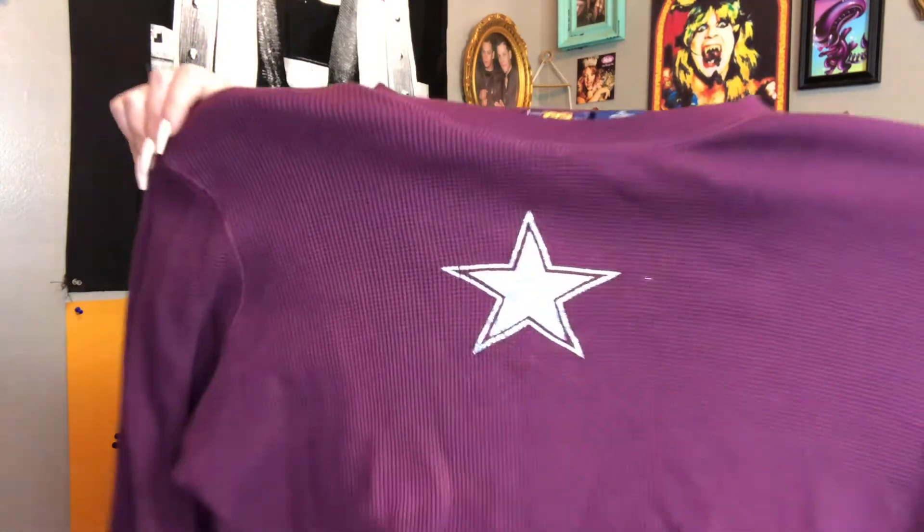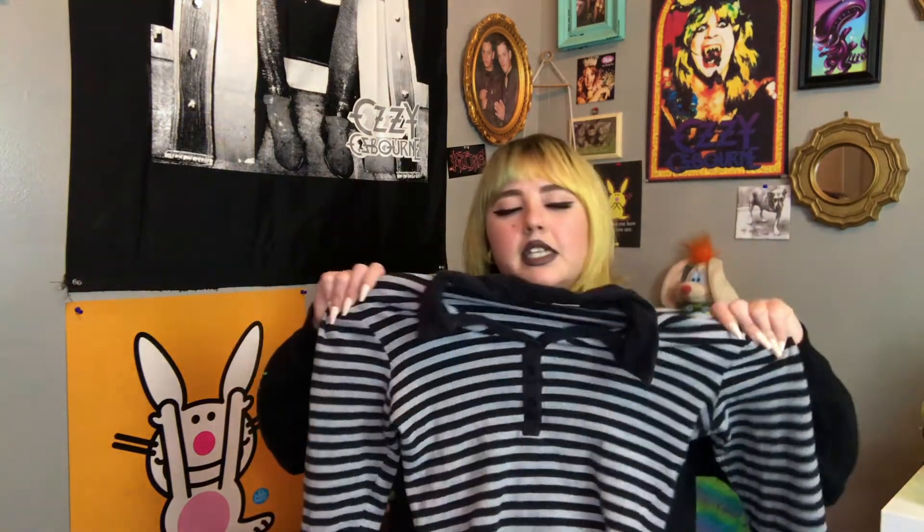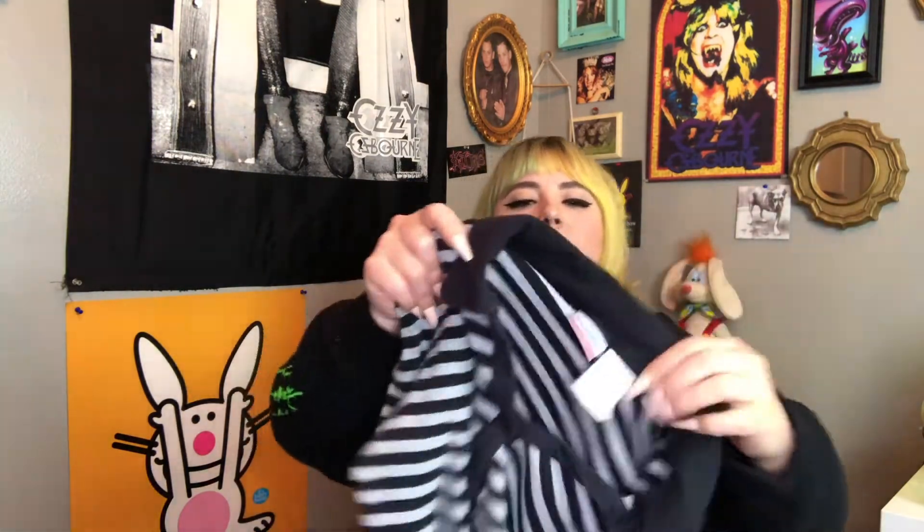The next shirt I have is this really cute thermal with a glittery silver star on it — I thought it'd be a really cute layering piece for winter. After that, I have this really cute early 2000s No Boundaries striped fitted tee. It's not a thermal but it's a thicker material, cute with a quarter button-up top and a little collar on it.